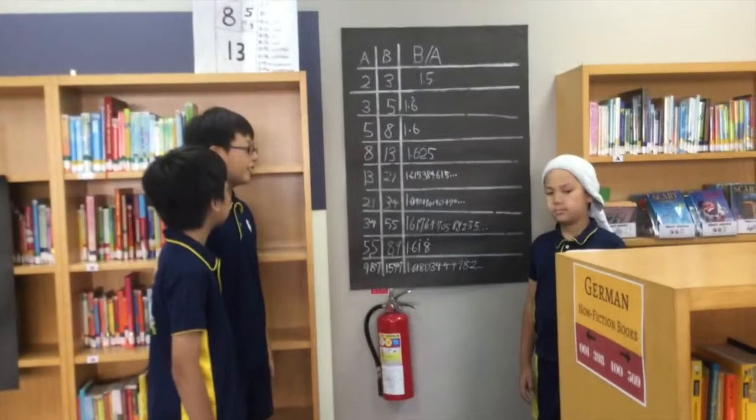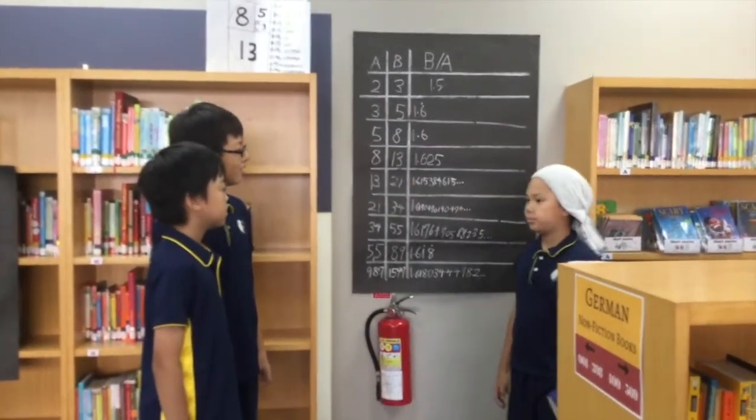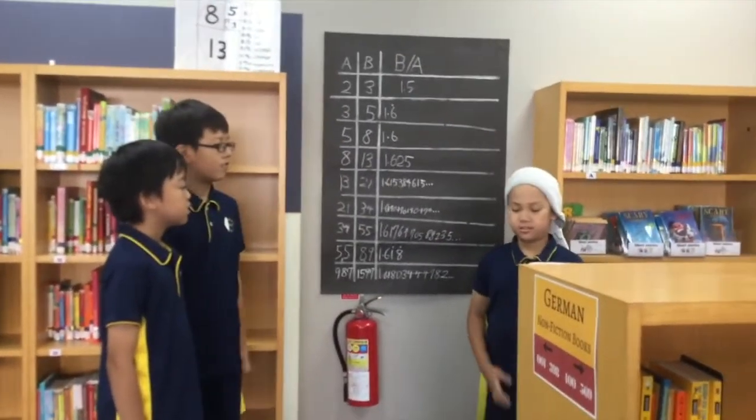I also remember about Fibonacci's Rabbits. What is it about? How did you know? I just finished a book about it. Well, let's assume that a pair of newborn rabbits, one male and one female, were put in a field. All rabbits are able to mate at the age of one month, so that at the end of its second month a female can give birth to another pair of rabbits. Suppose that the rabbits never die and the female always gives birth to one new pair — one male and one female — every month from its second month on. What would be the increase in the number of rabbits?